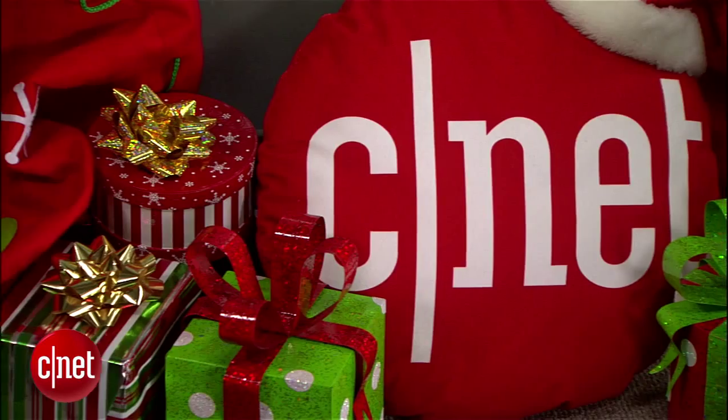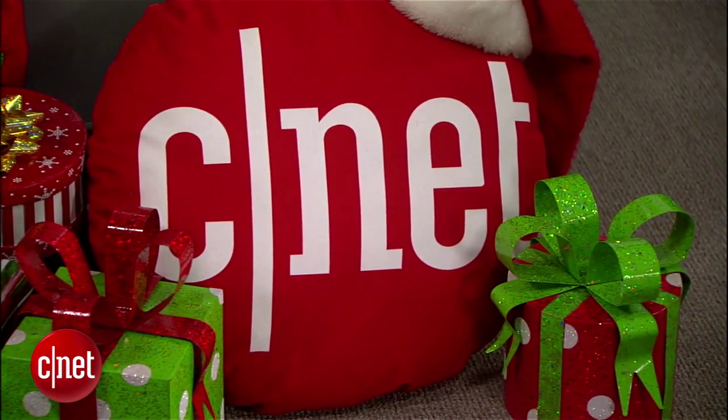For more gift guide suggestions, head to CNET.com and click on the Holiday Gift Guide. In San Francisco, I'm Sumi Das, CNET for CBS News.